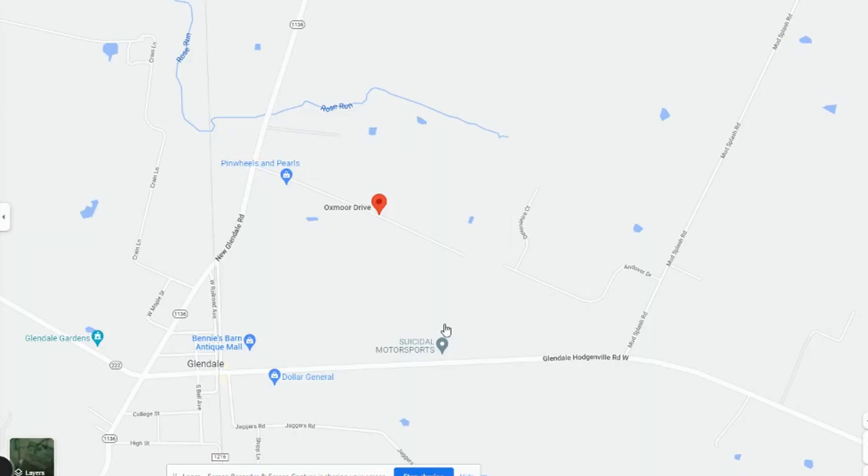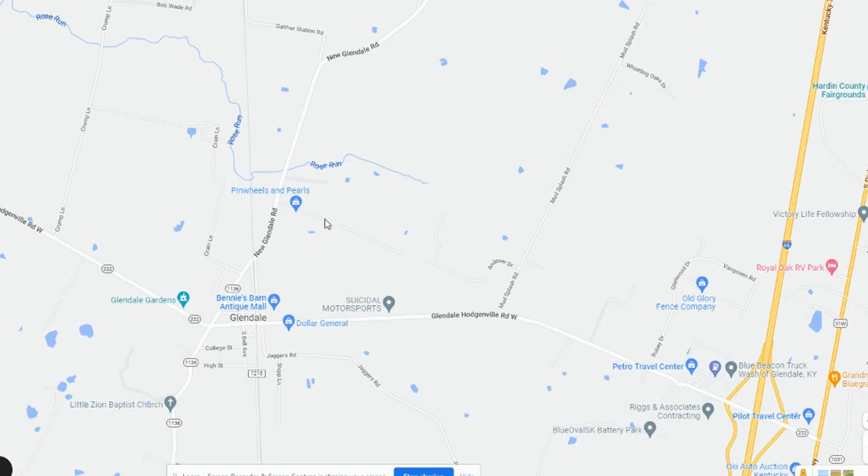My first subdivision is Oxmoor Village. This is what I call a one-street neighborhood — they put in the street, build houses on both sides, and when they reach the end of the street, they're done. You see those quite a bit once you get outside of some of the bigger cities. To show you where Oxmoor Village is: it's literally a one-street in-and-out neighborhood. What's really cool is this is Glendale — so if you work at Ford, Oxmoor Village is right there, and the Blue Oval Battery Park is just right down the road.